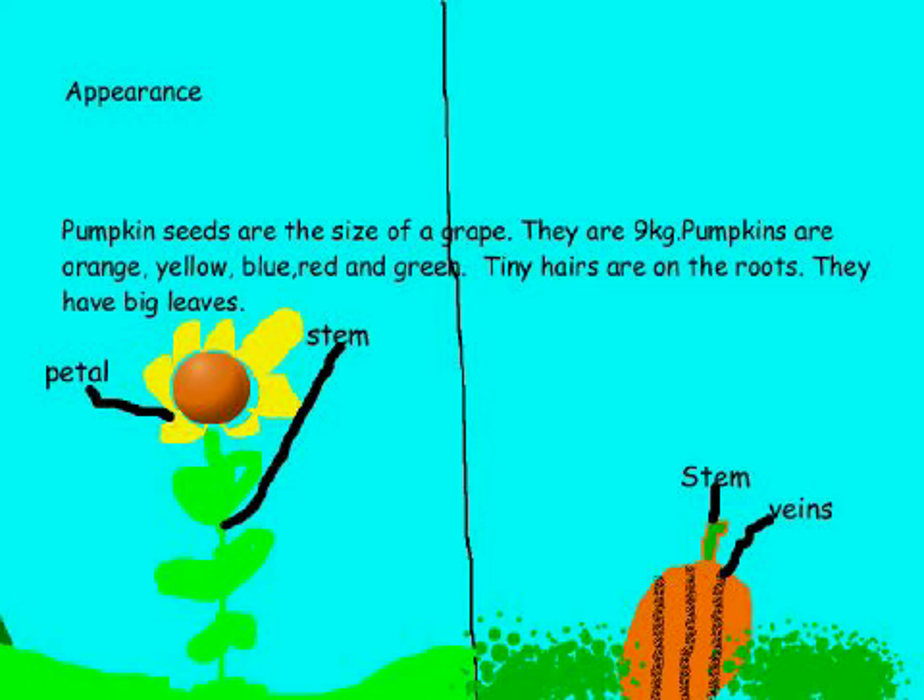Appearance. Pumpkin seeds are the size of a grape. They are 9 kilograms. Pumpkins are orange, yellow, blue, red, and green. Tiny hairs are on the roots. They have big leaves.